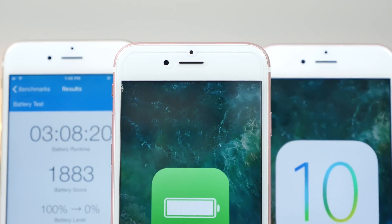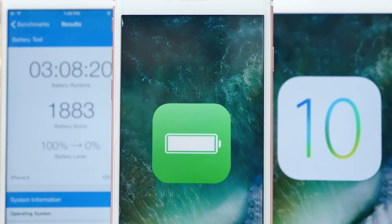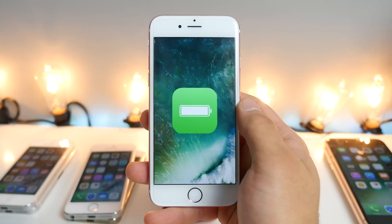Hey guys, it is me, EverythingApplePro. I wanted to talk to you guys about a side of updating iOS 10 not many people talk about, and that's battery life.